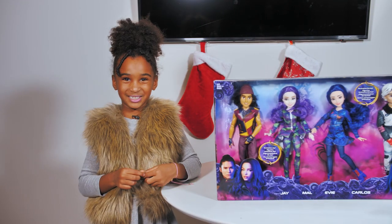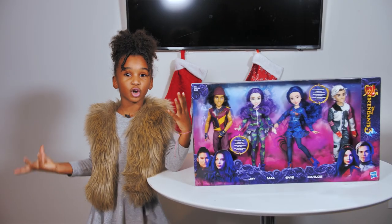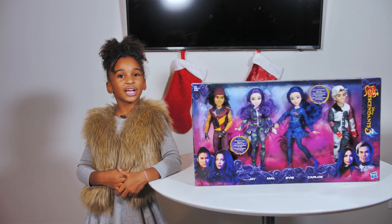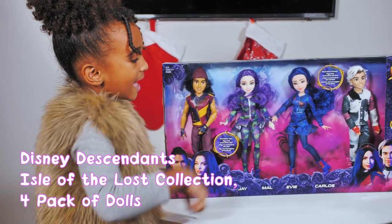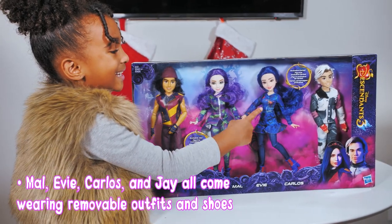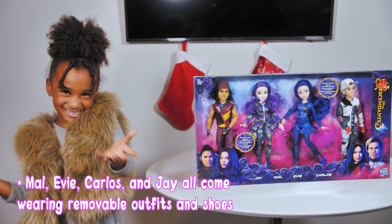You know America's Best Toy Shop, Walmart, has awesome toys for girls this holiday. Let's take a look at the Disney Descendants doll pack. Here's Jay, here's Mal, here's Evie, and here's Carlos. Now let's unbox them.